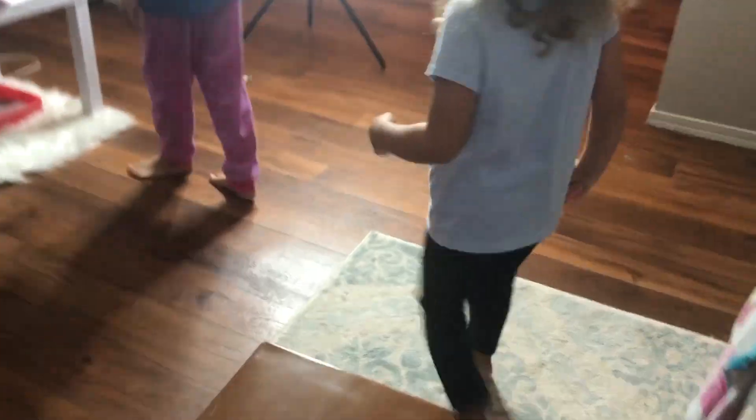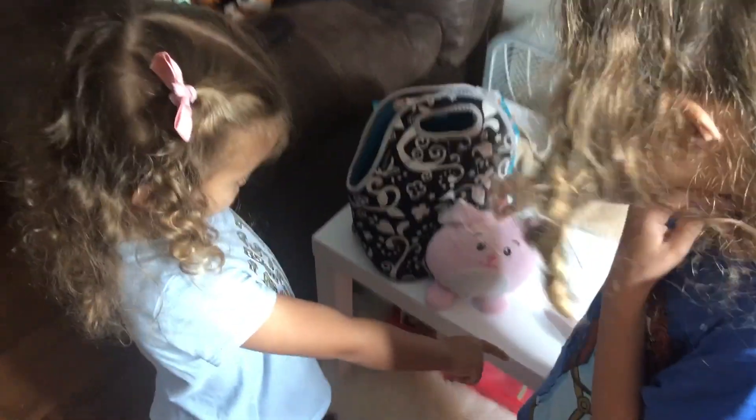What are you doing, Sonny? This is the muddy bridge. Oh, we have a bunny!